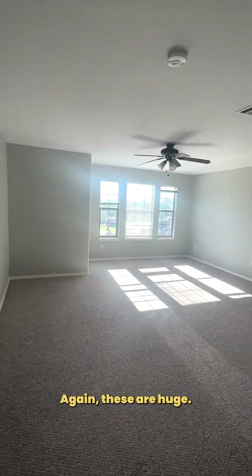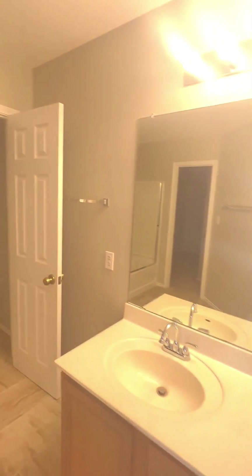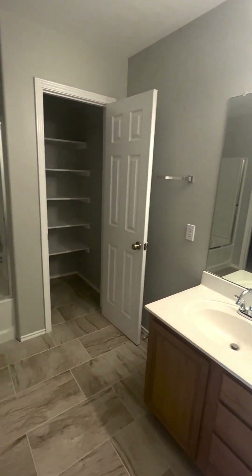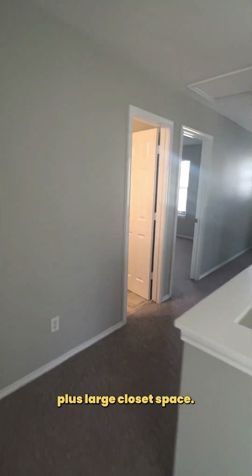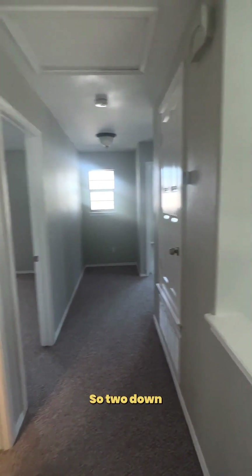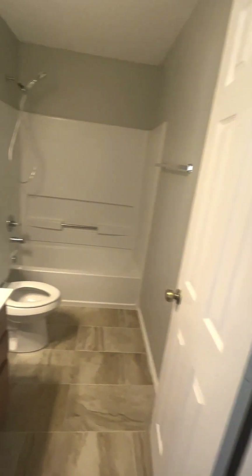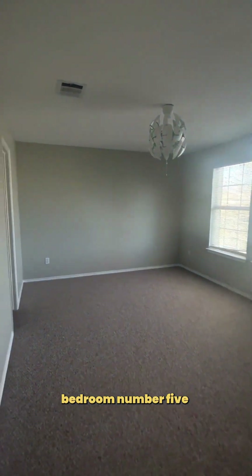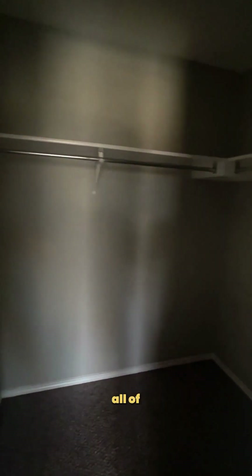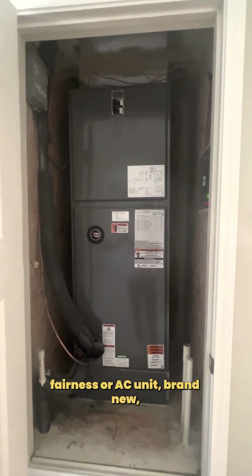Bedroom three, bedroom four — these are huge, any of these could be split. This would be your main bedroom, plus a large closet space. So two down, plus the upper living space converted is three, plus the main is four. Bedroom number five — again, big closets, all of these are big closets. Furnace and AC unit — brand new.